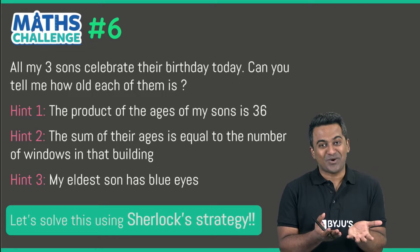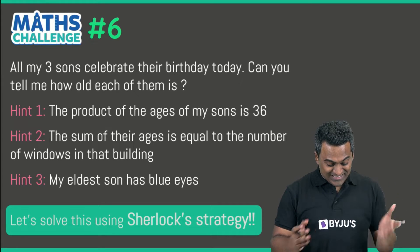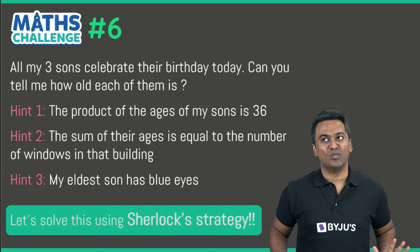We don't know what building is being talked about, so we don't know how many windows are on that building. And the last hint: my eldest son has blue eyes. What if he had green eyes — who would that matter to the problem?